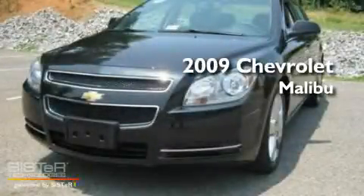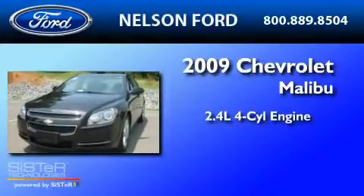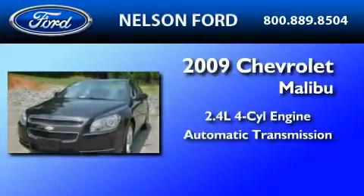This is a 2009 Chevrolet Malibu. It features a 2.4-liter four-cylinder engine and an automatic transmission.